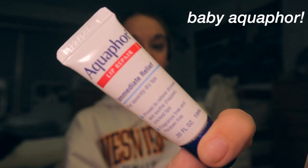Mascara is done! Now it's time for the last part of my makeup routine, which is to put on Aquaphor. Look how cute this little baby Aquaphor is! I just put this on to make sure my lips aren't chapped. I carry this thing around everywhere — I will literally whip it out at a party, I'm not even kidding.